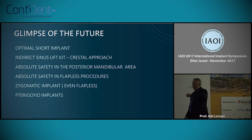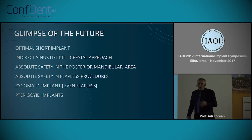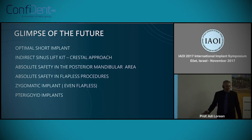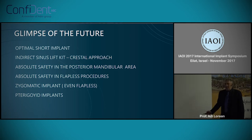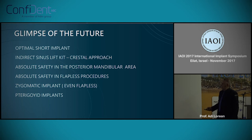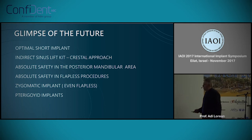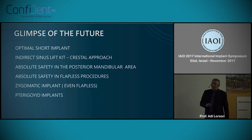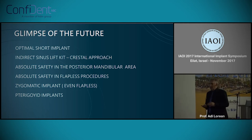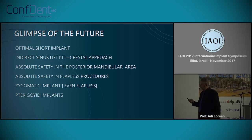Just to give you a glimpse of the future in our vision: we have all these types of surgeries this technology can help, starting with indirect sinus lift, and of course absolute safety in the posterior mandible area and absolute safety in flapless procedures — because as we approach or breach the buccal or lingual wall, we can get the alert in advance.